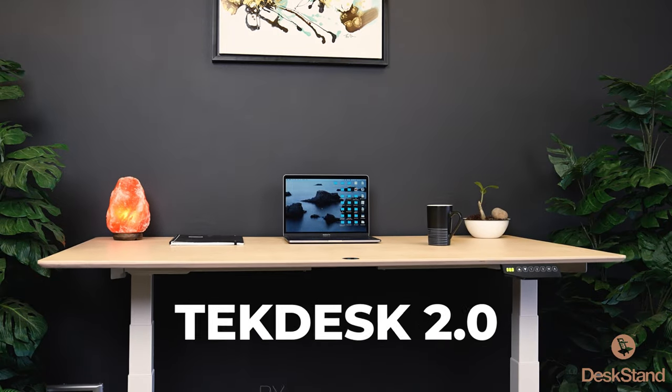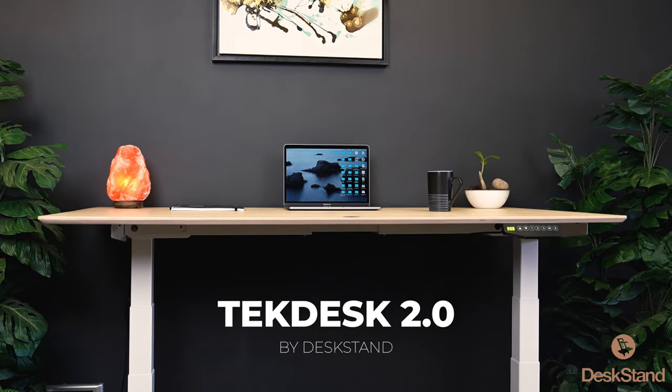Do you need a way to work while you stand, perfect your posture, and improve your overall health? Well, with the all-new TechDesk 2.0 by Desk Stand, you can do just that and more — automatically, without compromising your work day.